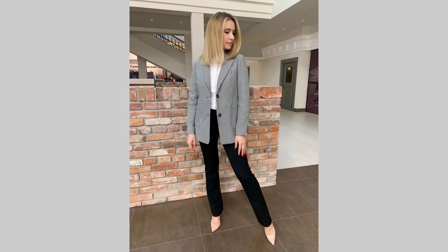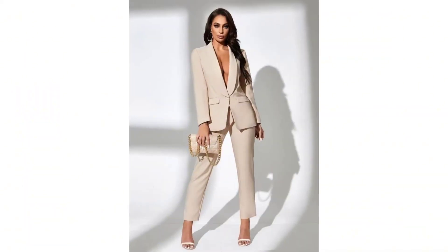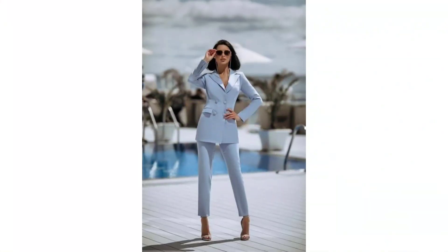A classy blazer suit pairs wonderfully with heels — pointy toe pumps or ankle shoes. Under the blazer, wear a high-quality blouse or silk top. You can go with a classic white blouse for a timeless look, or add a touch of color to express your personal style. Elevate your look with elegant accessories — a statement necklace or a pair of pearl earrings can add a touch of femininity and sophistication.